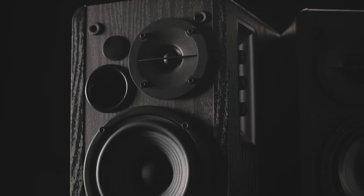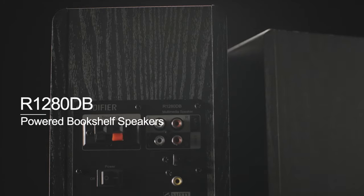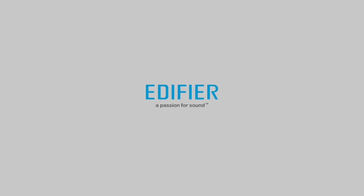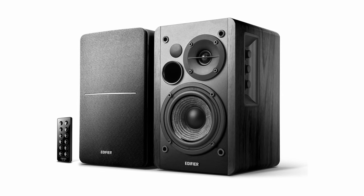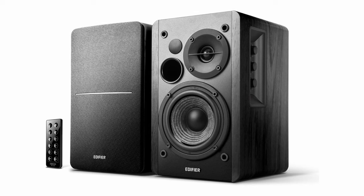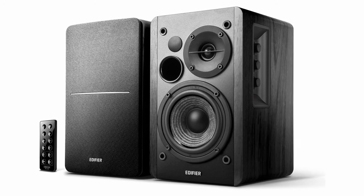A notable feature of the R1280DB is the use of a four-inch woofer and a one-inch tweeter, which together produce a rich and detailed sound that's perfect for music, movies and gaming. The speakers include built-in amplifiers, which means they can be used with various devices including computers, laptops, smartphones and tablets.